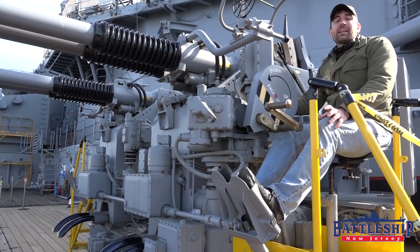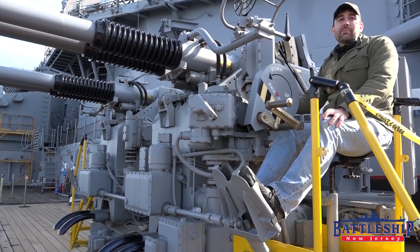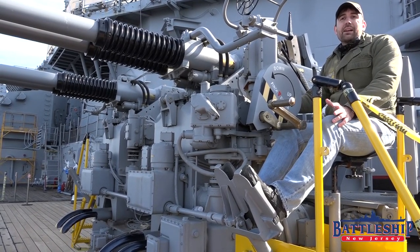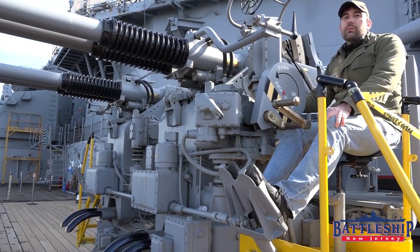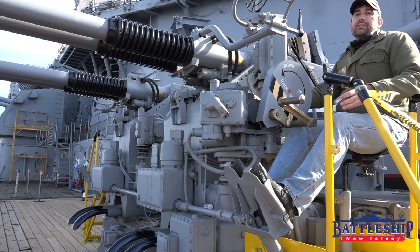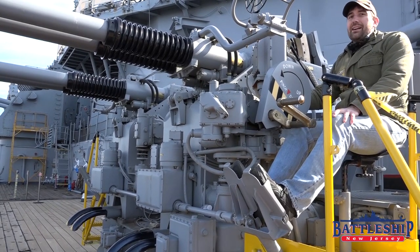All of the fast battleships had the same secondary battery: 10 twin mounts of 5-inch, 38-caliber guns. This was probably the best secondary battery of any ship during World War II, and one of the best anti-aircraft weapons. So all the ships compare very favorably to each other in that respect.